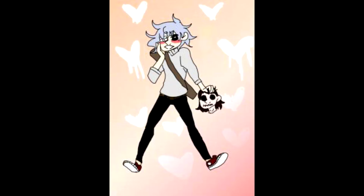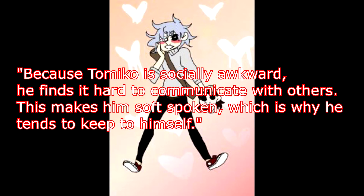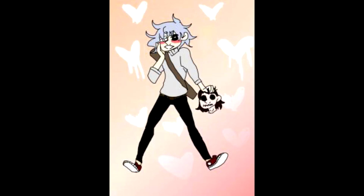Real quick, for the personality in particular — instead of making a list, I think you should make at least one sentence for each trait to give more of an explanation. Now I know the personality traits will be explained in the backstory, as in what made them that way. An example would be how he is socially awkward. You could say something like: 'Tomiko is socially awkward, which makes him keep to himself and be very soft spoken around others.' It can give you a better understanding of your character and how they would react to different situations. Anyways, moving on.